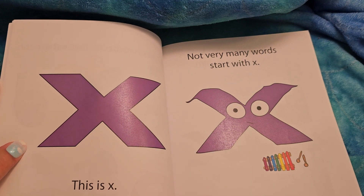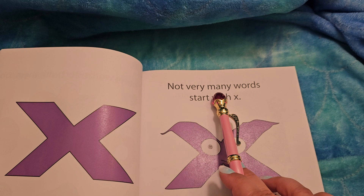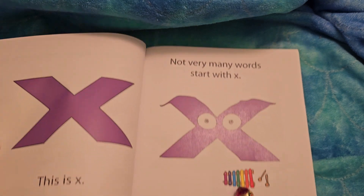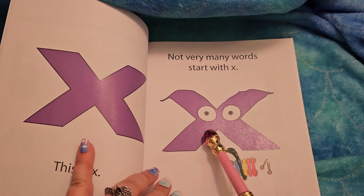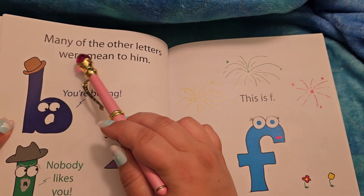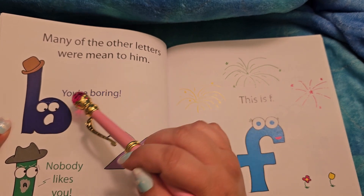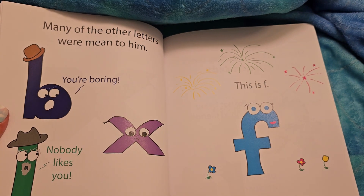X. This is X. Not very many words start with X — it's a xylophone. I don't think X likes that he's less popular. Many of the other letters were mean to him: 'You're boring.' That's so mean. 'Nobody likes you.' Oh my goodness. Poor X.